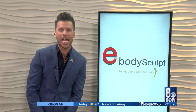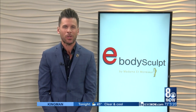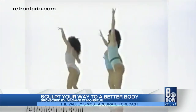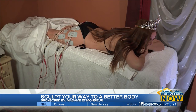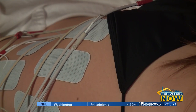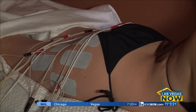Traditional exercise can now be thrown out the window. Lindsay Simon recently visited Madame et Monsieur to check out their innovative body sculpting techniques. This is not your typical weight loss routine — instead of reps, you just rest. It actually feels like a massage. Featured on national TV programs like Oprah, The Discovery Channel, TLC, and more, Electro Body Sculpting is now being called a fitness, beauty, and body image breakthrough.